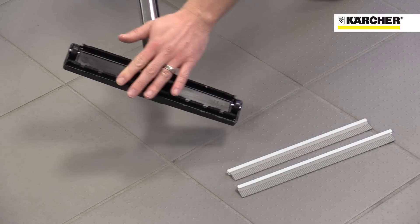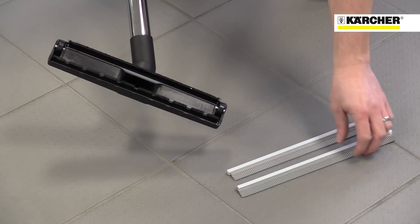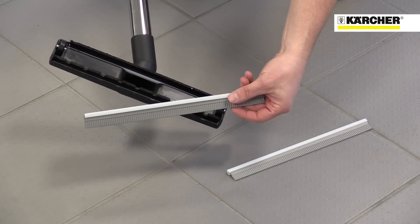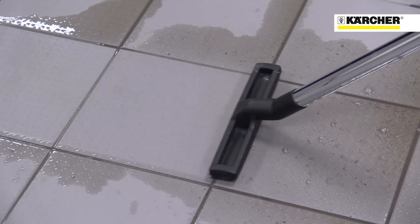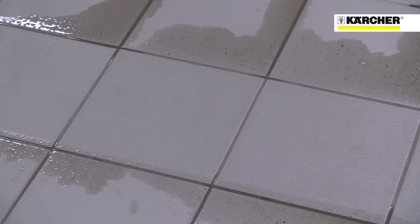The machine's floor tool comes with brushes for dry use and squeegees for wet pickup. The machine is equally at home picking up dry or wet dirt, or even spillages and small quantities of flood water.